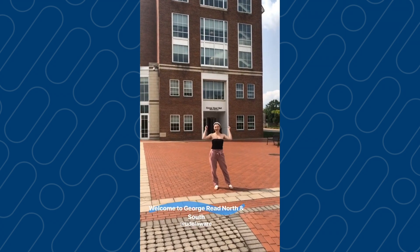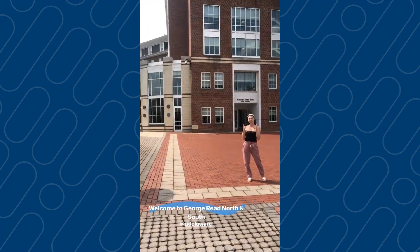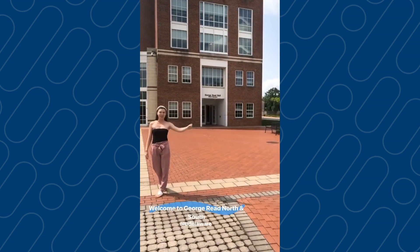Hi guys! Welcome to George Reed! We have north behind me and south. This is a connected building, a very large building, and we have the lawn right here for you to picnic with your friends, and then steps away, we have a bus stop. Let's go check it out.